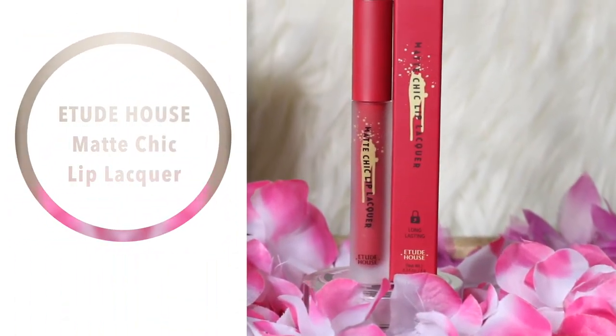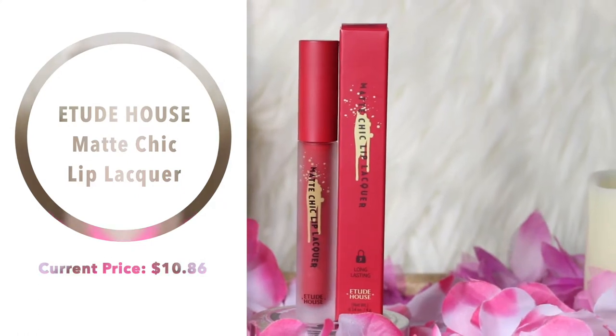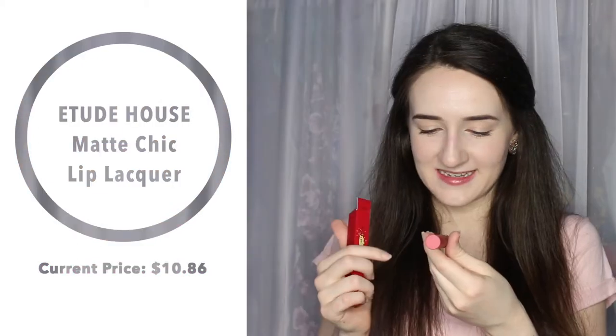Next is the Etude House Matte Chic Lip Liqueur in the shade RD303, Irene Red. I love Irene — she's my favorite member of Red Velvet — so that's literally the only reason I had to get it. I didn't realize the packaging was like frosted glass, but I'm so excited to use this.